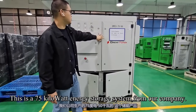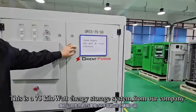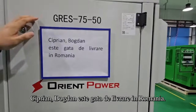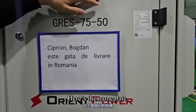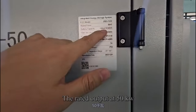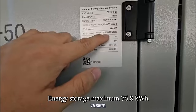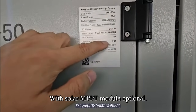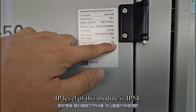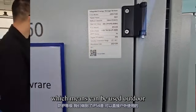This is a 75 kWh energy storage system from our company, delivered to CPM Bogdan Estegata in Romania. Here is the nameplate. The rated output is 50 kW, with energy storage maximum of 76.8 kWh and an optional solar MPPT module. The IP level of this module is IP54, which means it can be used outdoors.